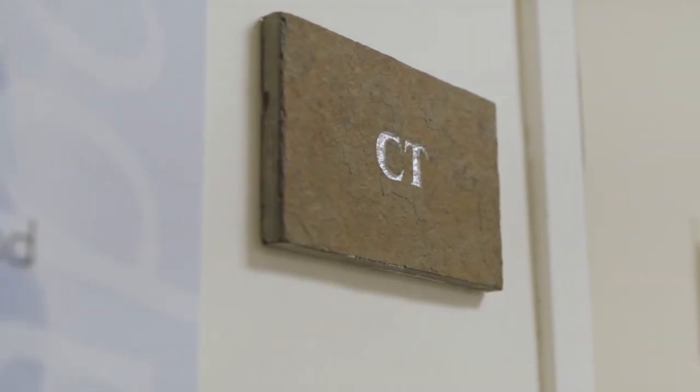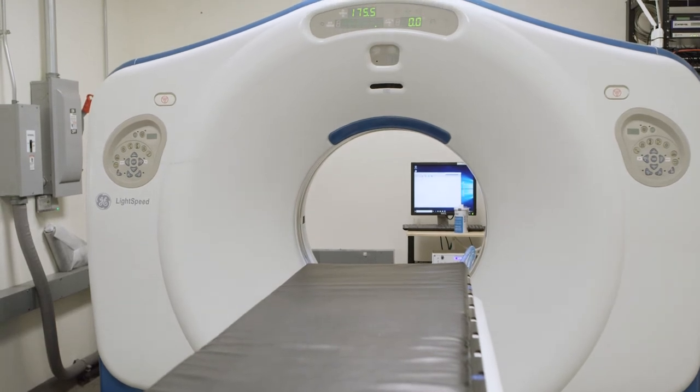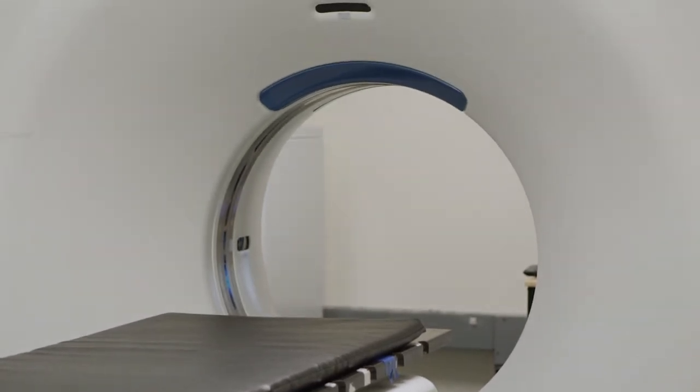Down here is our CT scan. Our patients do require CT scanning for radiation planning most of the time, so this is the equipment and the room where that is done — where we can make specific molds for patients and everything we need to carry out their radiation therapy treatments.